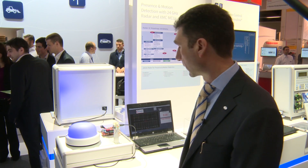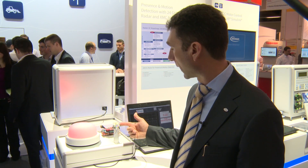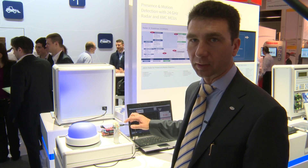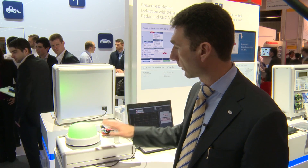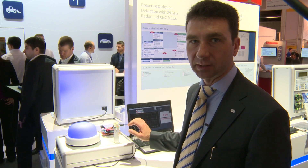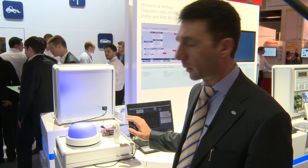Here we see a complete radar sensing solution using a 24 GHz radar sensor together with an XMC 4200. This is a complete module with patch antennas, probably the world's smallest. This is connected to an Arduino RGB shield from Infineon using an XMC 1200. On the light display, we can see what the module is able to sense: the speed, the direction of movement, and the distance of a moving object.